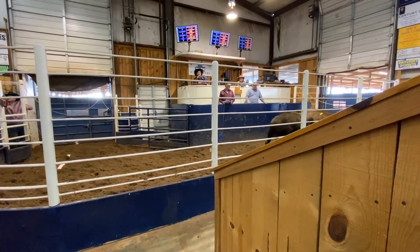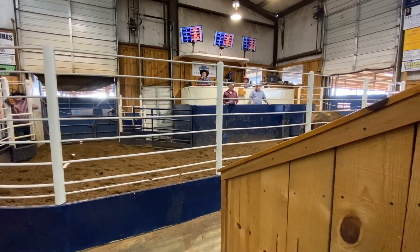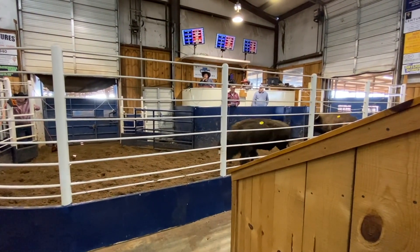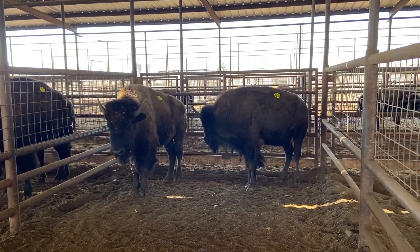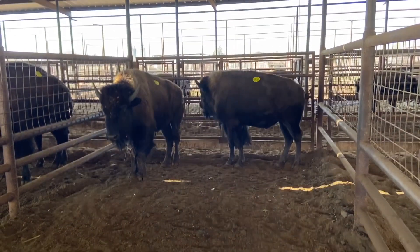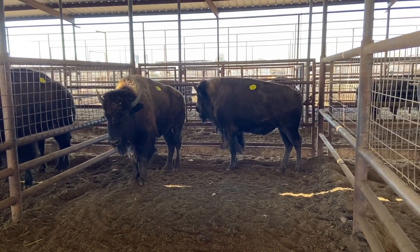I got to see them go through there. They sold for $1,150 a piece, which is awesome. It's a good start. Just learning new things to sell my first two animals — you hate to see them go, but that's part of it.